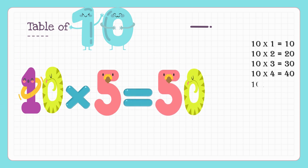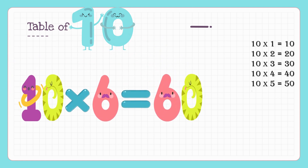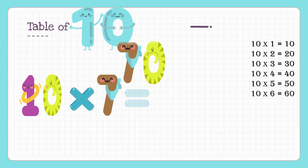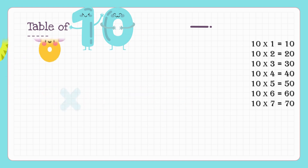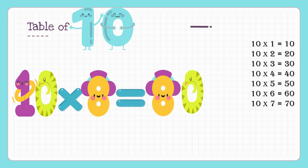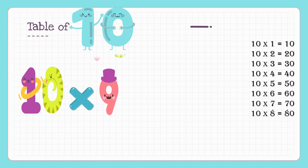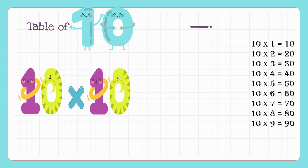Ten sixes are sixty, ten sevens are seventy, ten eights are eighty, ten nines are ninety, ten tens are one hundred.